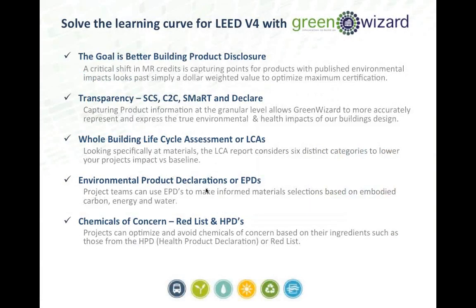Part of both the pushback and advantage of this is disclosure — the building product transparency issue everyone's talking about. The goal is better product information to make decisions at all levels: a critical shift in why we're specifying products, why we're using them — performance, health, longevity, sustainability. There are a lot of third-party groups helping to disclose, verify, and certify this: Cradle to Cradle, SCS, SMART, and Declare are some key ones, all tied back to Living Building Challenge and LEED.